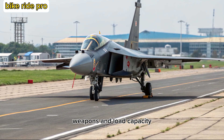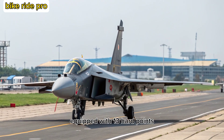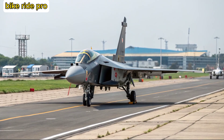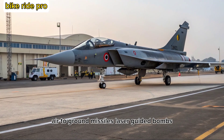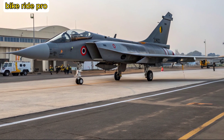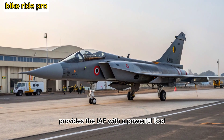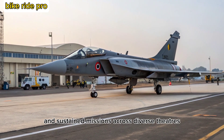Equipped with 13 hardpoints, the Tejas MK2 can carry up to 6.5 tons of ordnance, including air-to-air missiles like Astra and Meteor, air-to-ground missiles, laser-guided bombs, and even BrahMos-NG in future iterations. Its versatility in both strike and defensive roles provides the IAF with a powerful tool capable of rapid deployment and sustained missions across diverse theaters.